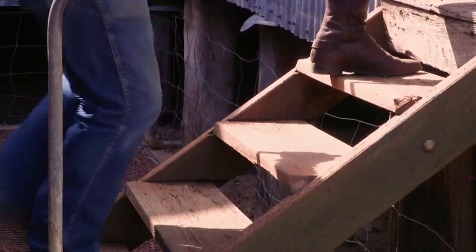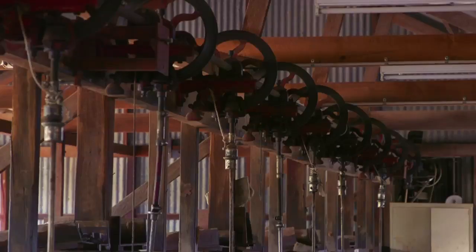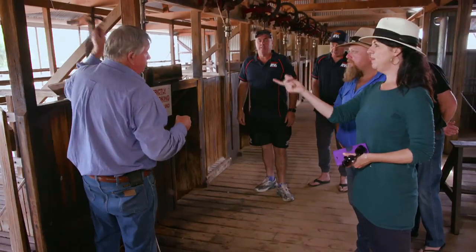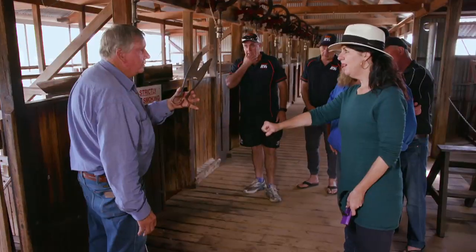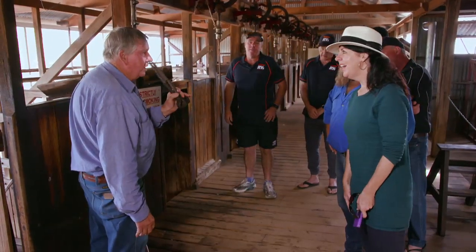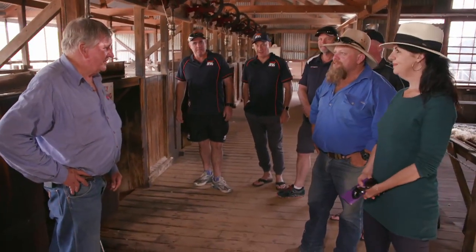Walking on the floorboards of the shearer's shed, you couldn't help but feel Australia's outback history. That was what the famous Jackie Howe used? Yes. 321 sheep in seven hours and forty minutes. Well, you know you're a great man in Australia when they name a blue singlet after you.